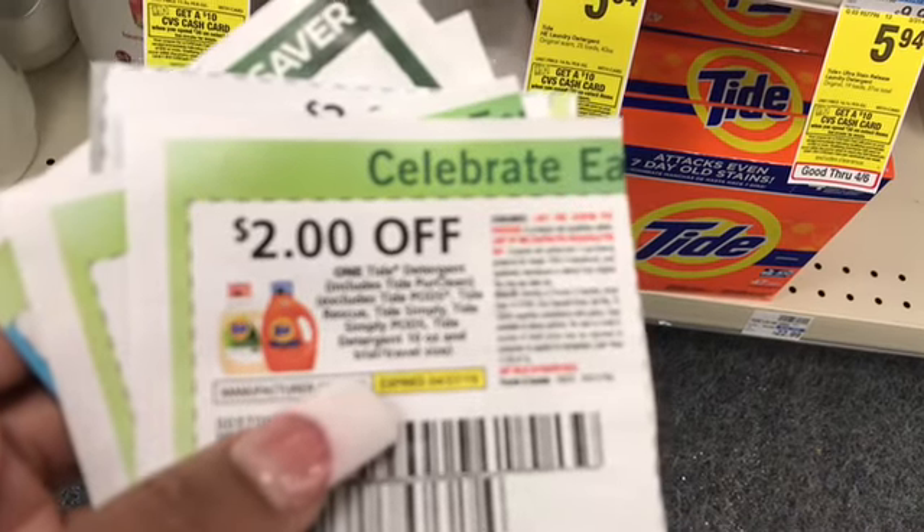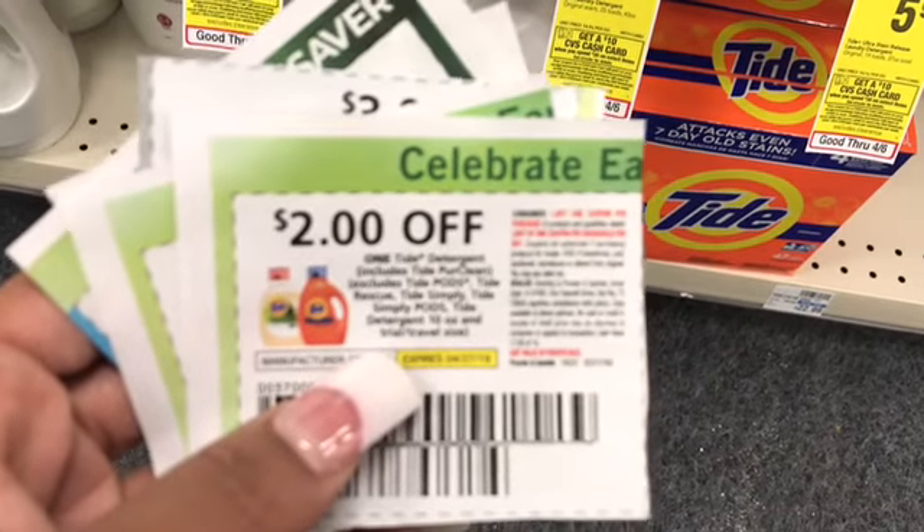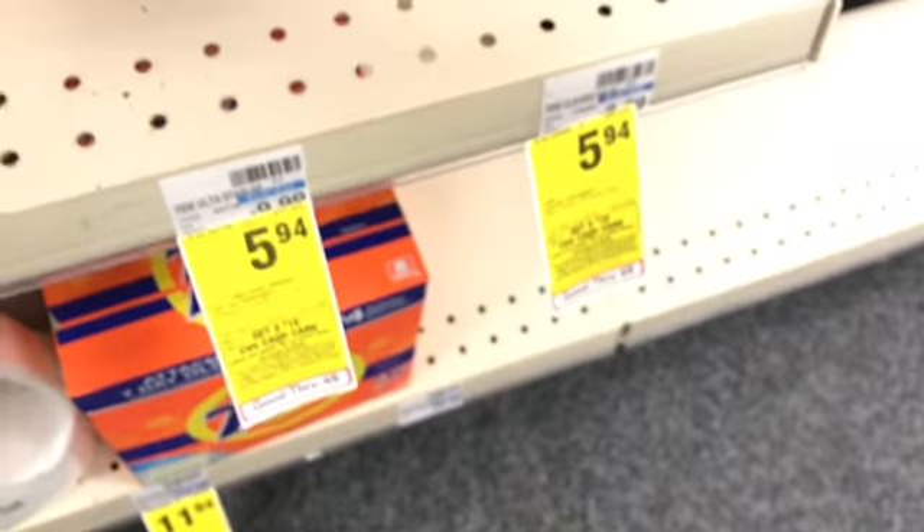They also have digital coupons for Tide, just in case you did not know. That coupon was in the P&G insert. So I'm just going to grab two of these.